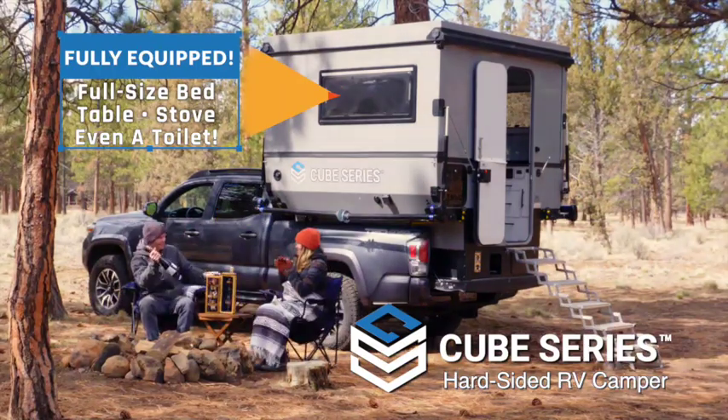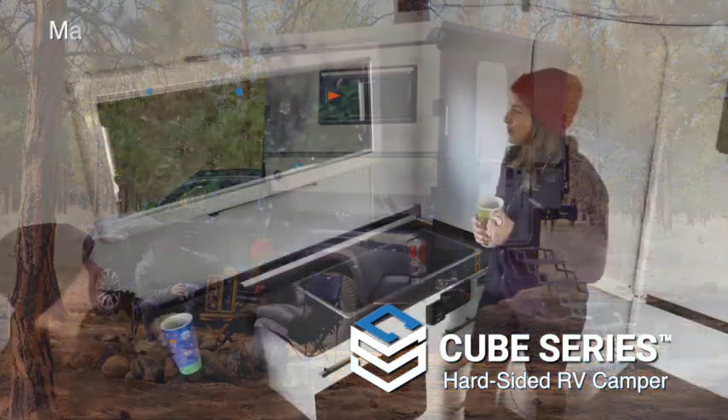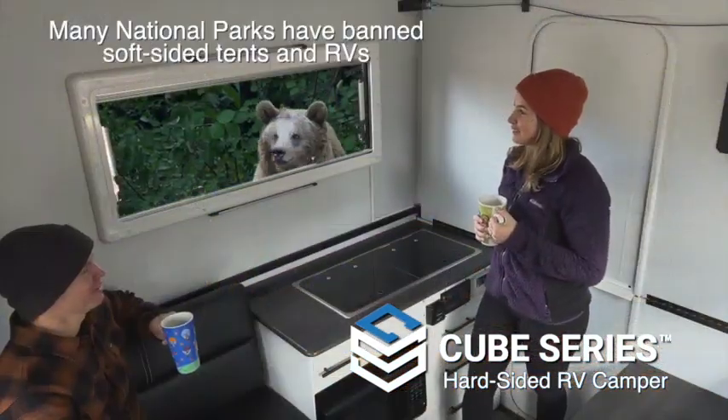table, stove, even a toilet. And more importantly, the fiberglass sides keep you and yours safe from lions and tigers and bears.